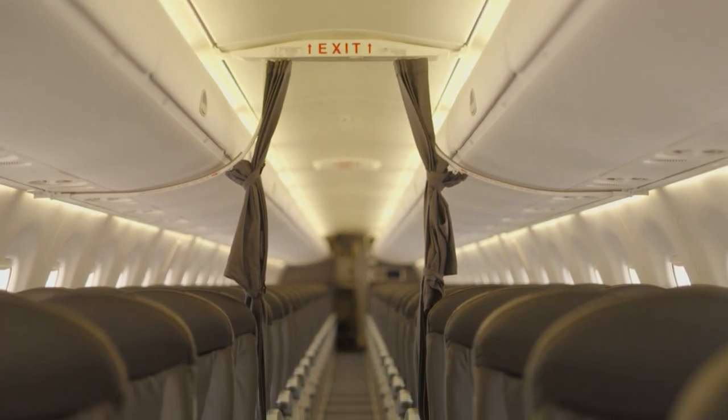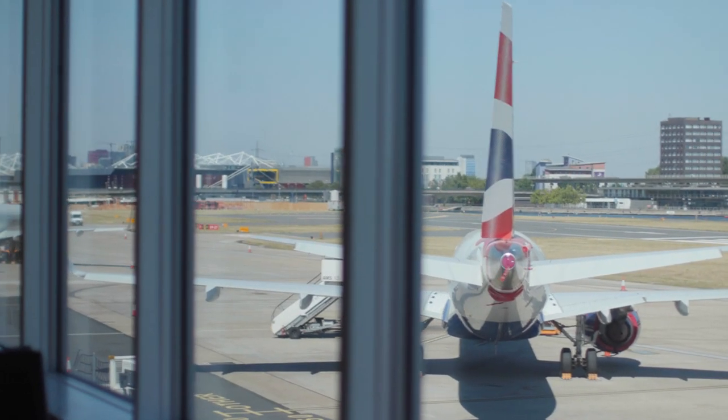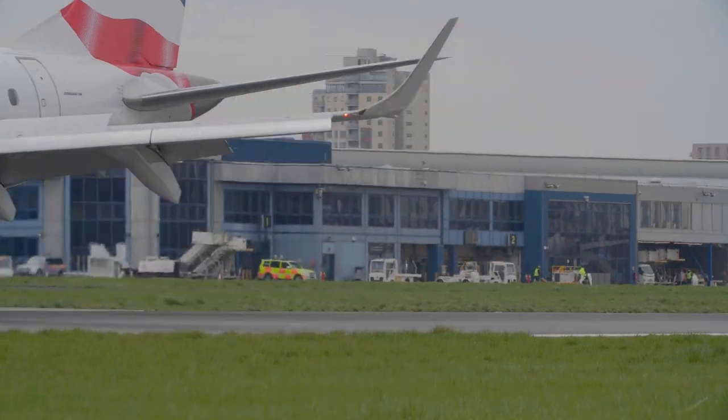Once settled on board our aircraft, which are cleaned and disinfected after every single flight, customers can enjoy either window or aisle seating with generous leg room, complimentary bar service and snacks, including freshly made sandwiches and wraps on longer flights.